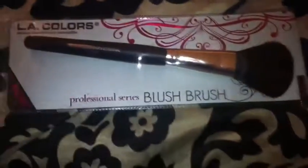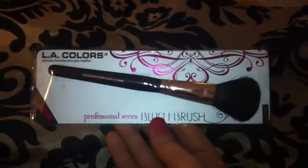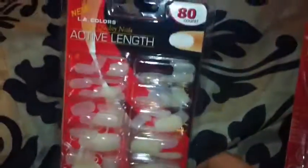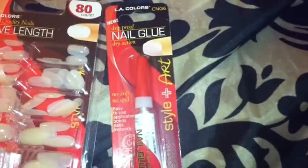It's an LA Colors Professional blush brush, and I just thought it looked really good so far in the package. I've never seen LA Colors professional brushes before. I usually use ELF or Bare Minerals brushes, but I'm going to try it tomorrow. I also got some LA Colors active length salon quality nails — there are 80 in there — and they had the drip-proof nail glue as well. Both said they were new products.